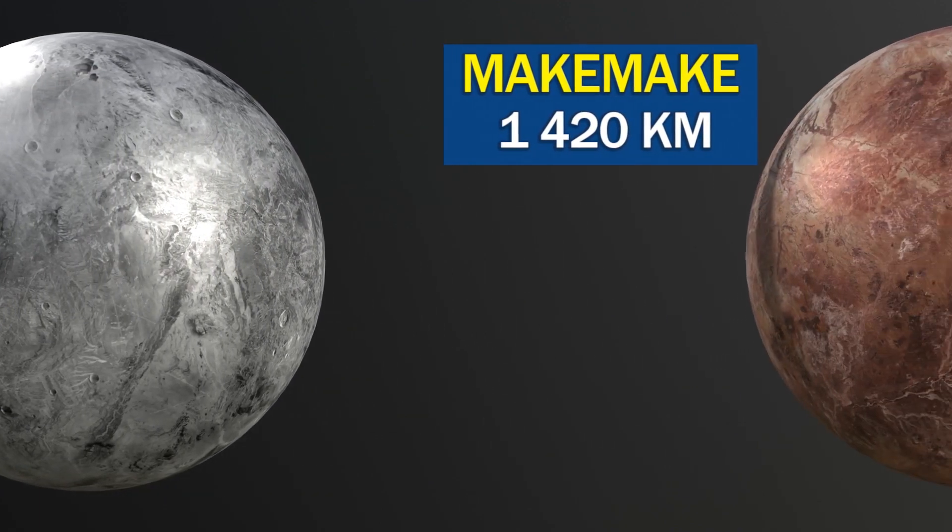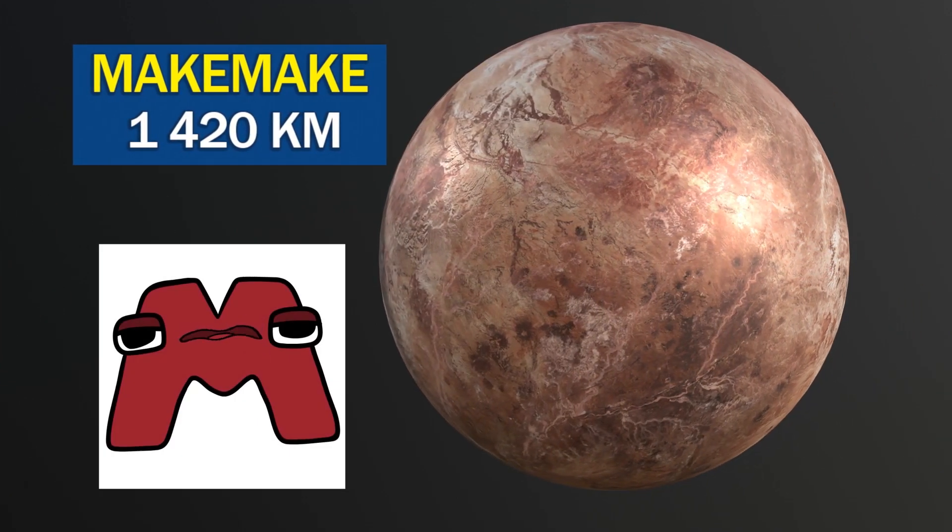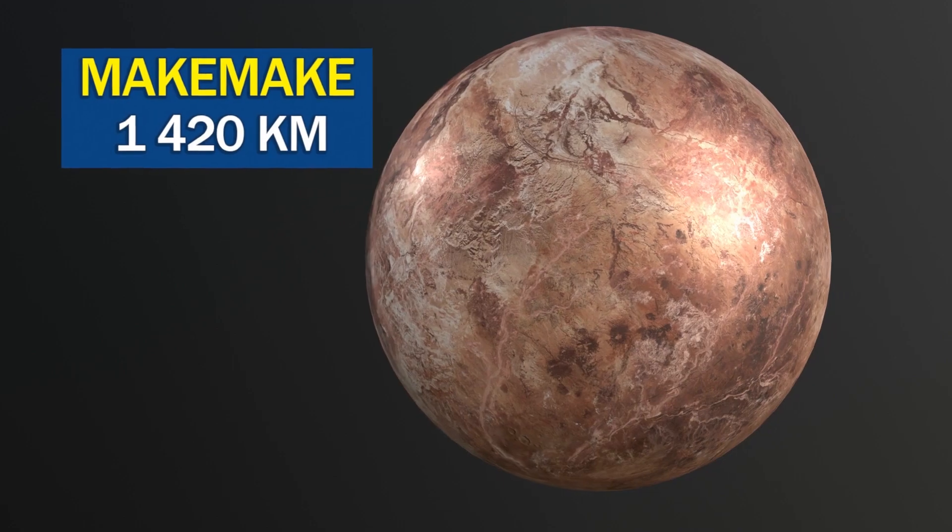Makemake has a very cold surface, with temperatures reaching as low as minus 239 degrees Celsius.